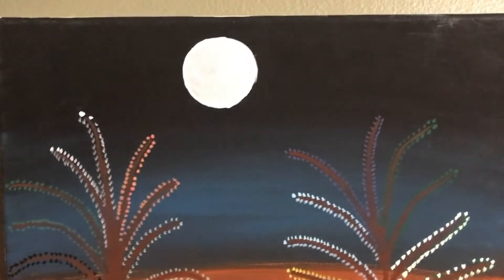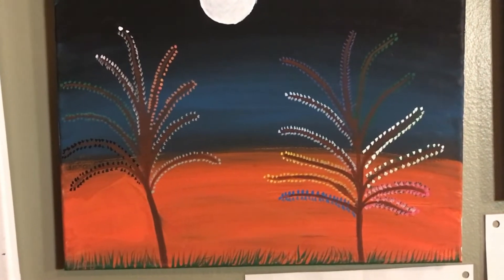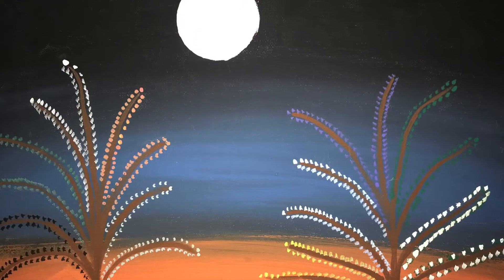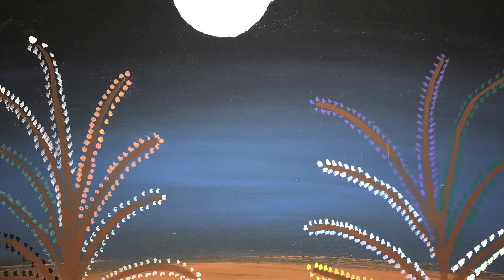This is a painting called 'Dusk' by Maria, and she's from Honduras. She says the reason she painted this painting is because February 16th, 2020 was when she said her last goodbye to a very important person in her life, and she was inspired.